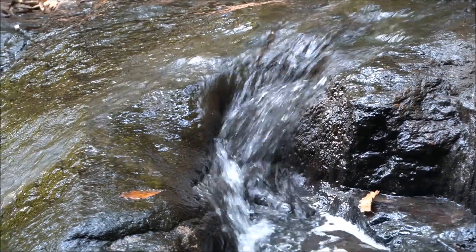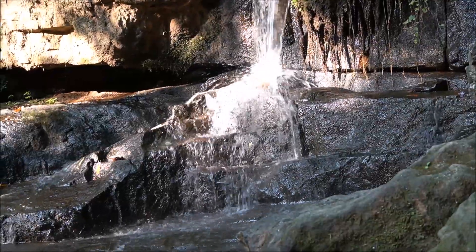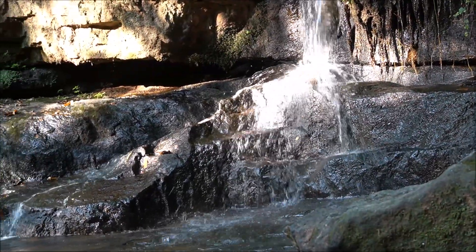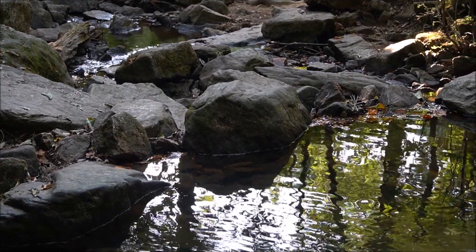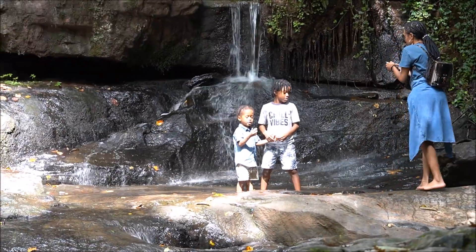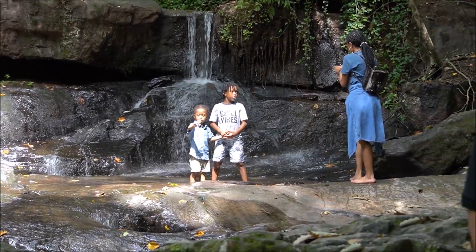This is Cascade Falls, and Cascade Heights was named after this particular feature right here in the Nature Preserve. It's part of the Utoy Creek Watershed, on Turkey Foot Creek, which crosses under Cascade Road and comes out here, draining down these beautiful rock formations. This is the reason why most people come to this property — to take a look at these falls.